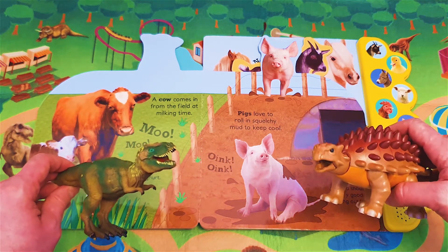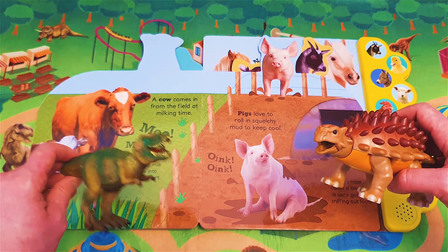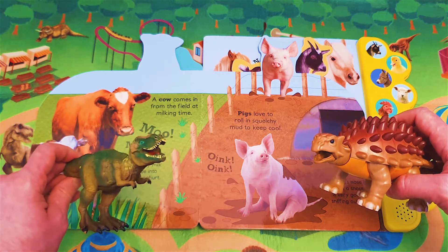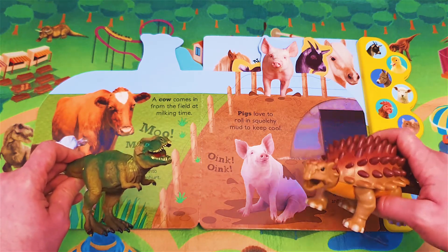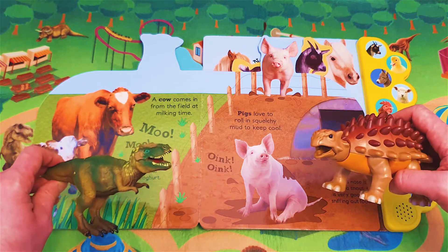Oink, oink, oink! Oh, that's very funny. Shall we listen again? Oh yes, let's listen again. Oink, oink, oink, oink!